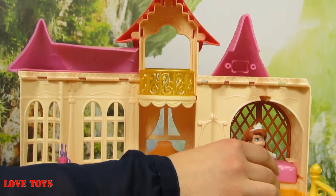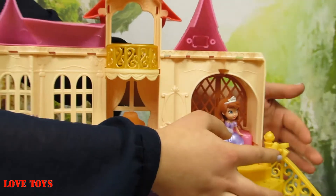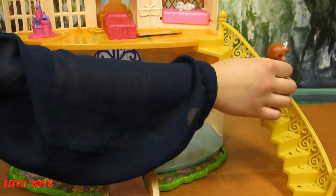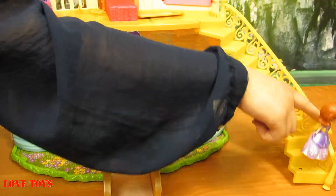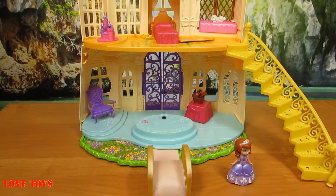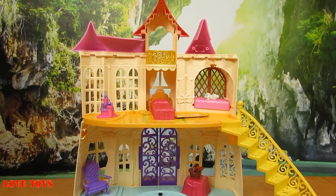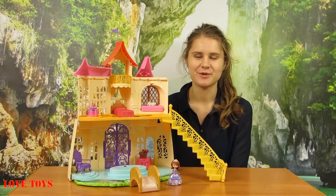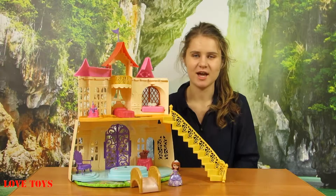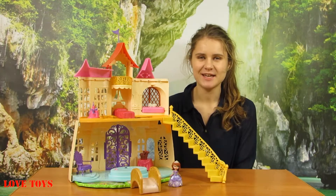Now it's time to take her down — she's gonna use her amazing yellow stars. There's even a great handle to set the princess on and she goes down. This is truly a magical castle with amazing accessories. The most interesting part is that by using this handle, Princess Sofia can also slide down. To see more reviews, check out our Love Toys channel — thanks for watching and see you soon, bye!